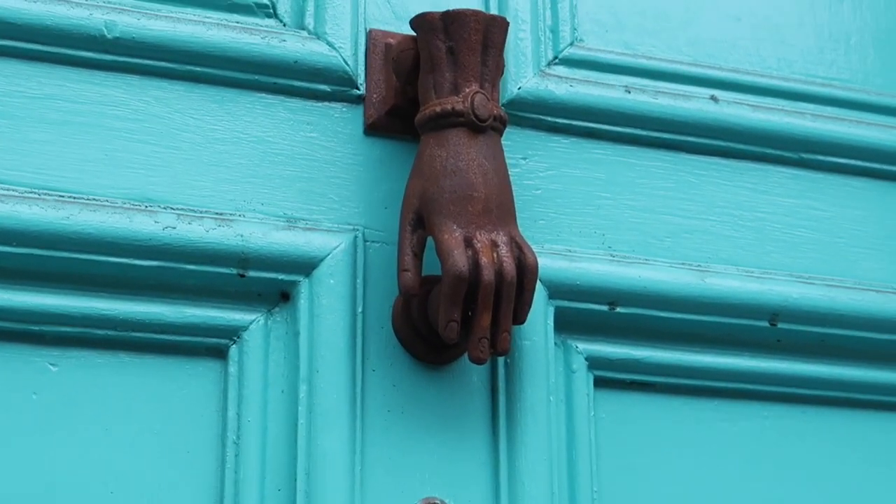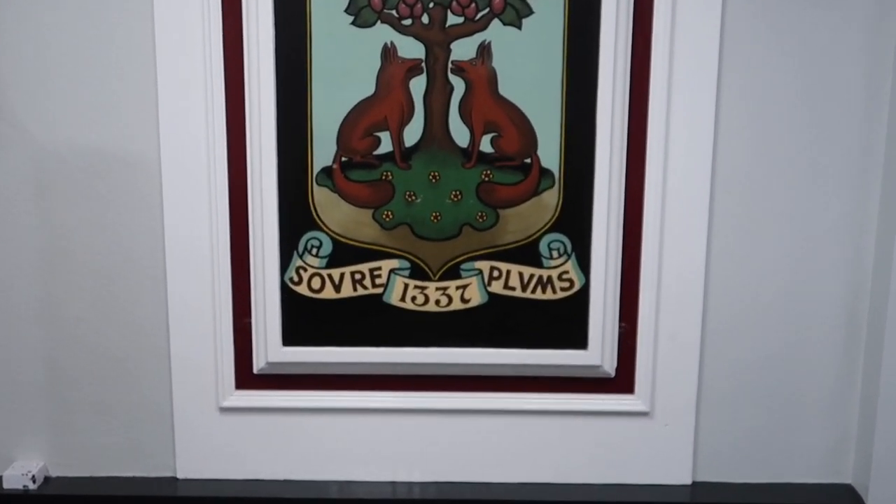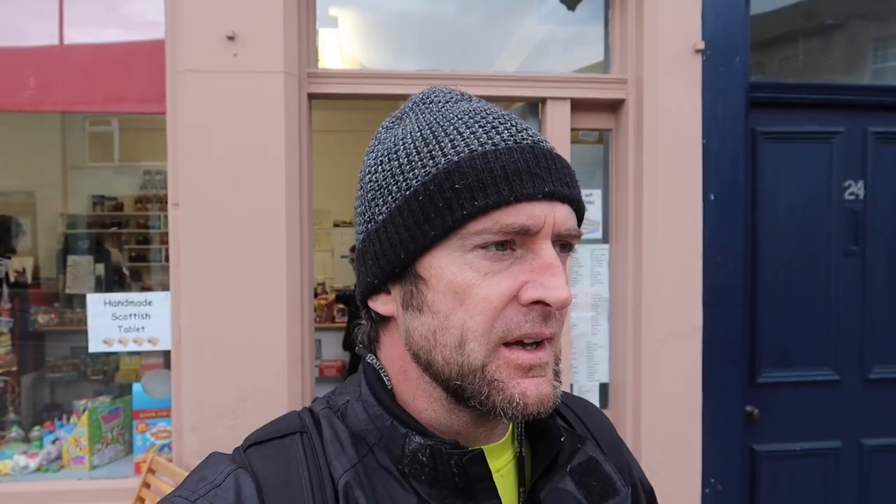Standing in front of the Freemasonic Lodge. Everywhere you go in the Borders here there are statues of Scott everywhere. Galashiels' town motto is Sour Plums, and in the sweet shop here behind me they sell a type of sweet called Sour Plums.